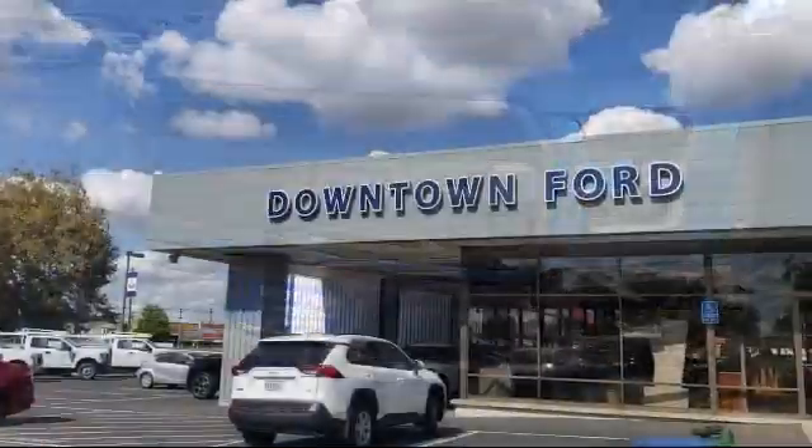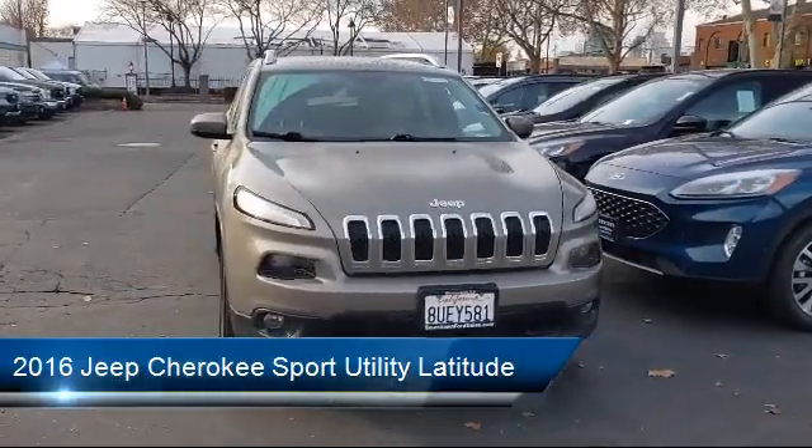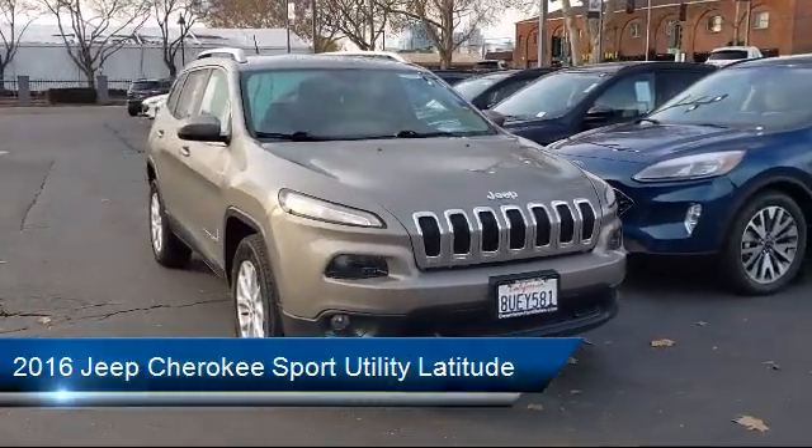Welcome to Downtown Ford, and here's a look at another one of our great vehicles from our inventory. It comes equipped with Parkview Rear Backup Camera,